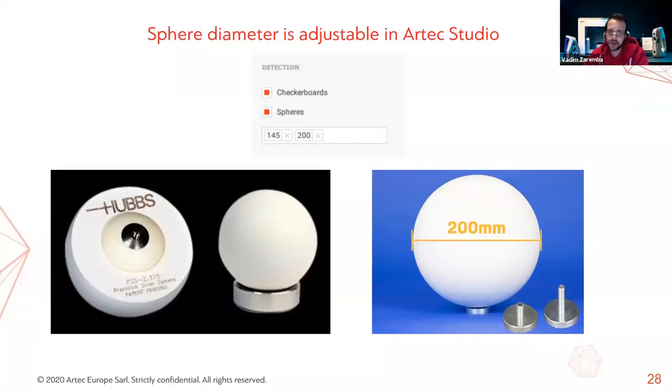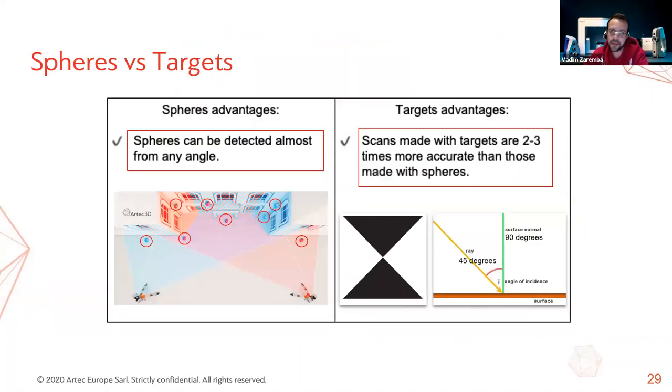Artec Studio allows you to set a custom sphere diameter, enabling you to work with a wide range of scanning spheres. Professional, perfectly round spheres with a special coating give decent accuracy. Artec Studio would even recognize a Christmas tree decoration as a sphere given the right diameter setting — but obviously we don't recommend cheap, low-quality spheres. Spheres have a small advantage over checkerboard targets: checkerboard targets can only be recognized up to a certain laser spot incidence angle, roughly between 90 and 45 degrees. Spheres have virtually no limits in this regard and can be recognized from almost any angle, making their placement substantially easier.